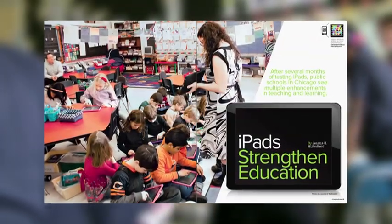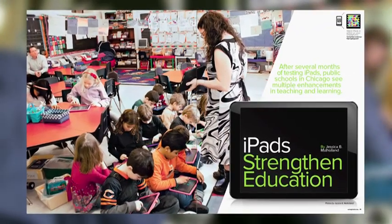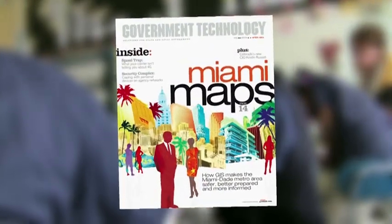To read more about the iPad trial in Chicago Public Schools, turn to page 20 in your April issue of Government Technology Magazine.